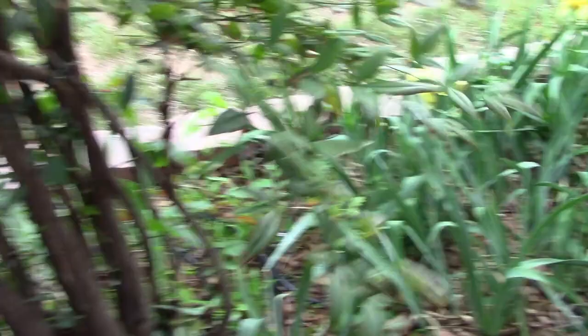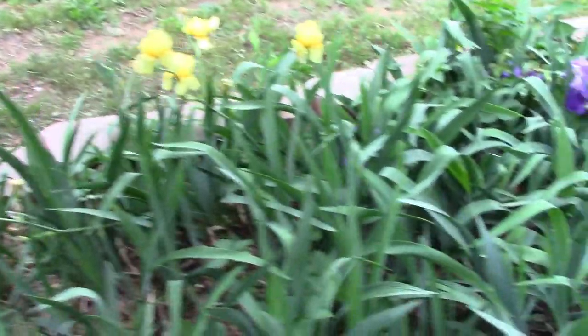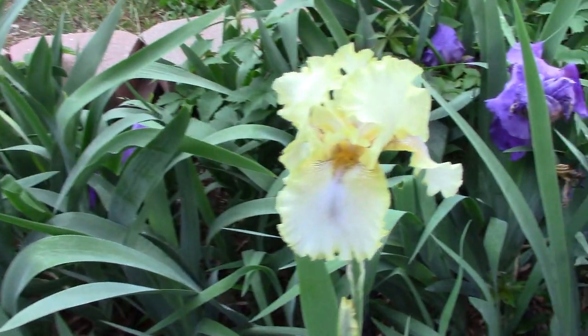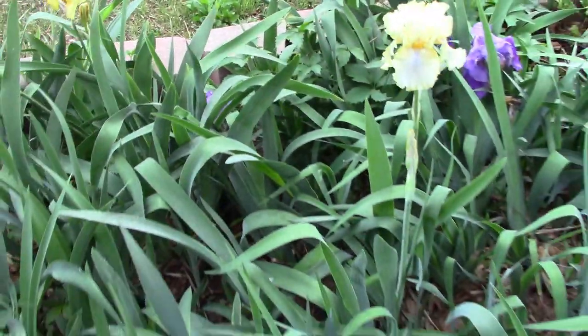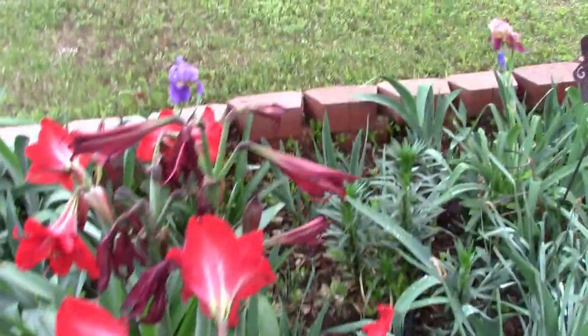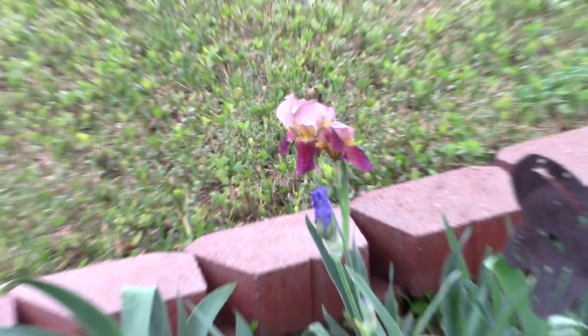Come up here and look at these. These haven't bloomed yet. These don't bloom near as heavily as they used to, so I don't know if it's time to dig up and divide or what's going on. But I've got a few different ones. This one's kind of unique. And here's also another unique looking one here — two-tone. Pretty cool.